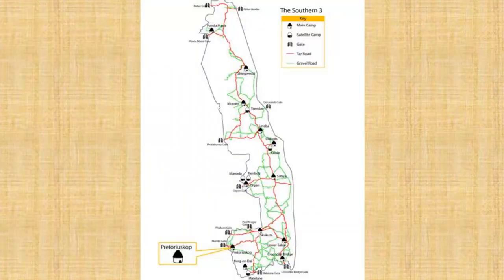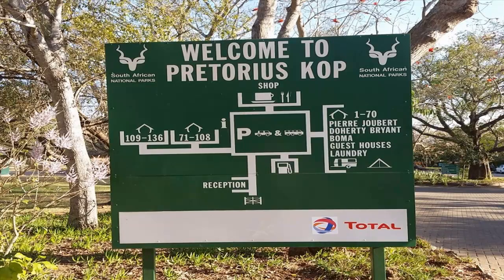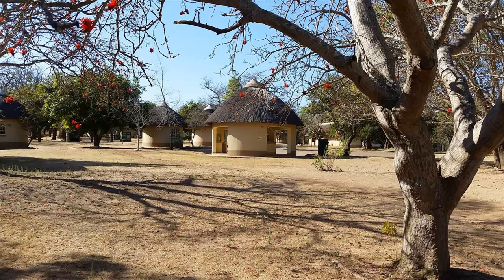Pretorius Kop is located in the south-western part of the Kruger Park. The area consists of thickly vegetated valleys and beautiful low granite kopjes, like this dome-shaped one near the camp which is called Shabeni Hill. Dating back to the turn of the 20th century, Pretorius Kop is now a medium-sized camp that can accommodate more than 360 guests, and is a repetitive Best Run Camp award winner.